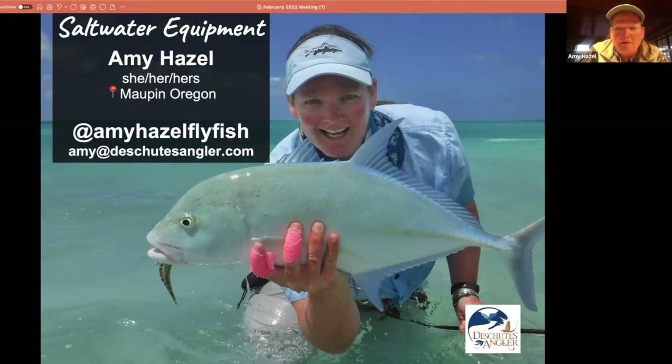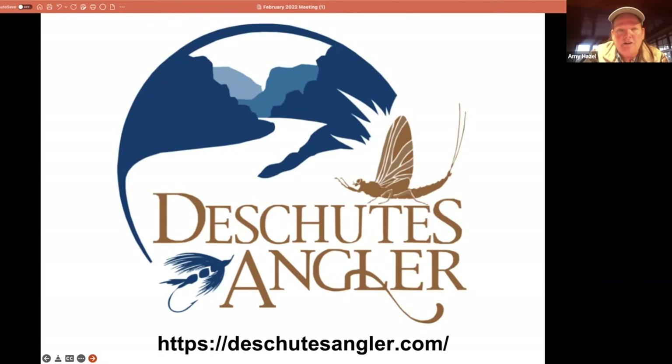That was where I had my first taste of saltwater fishing. I didn't have a ton of gear, but I had enough gear and enough saltwater flies to have fun exploring. Our fly shop, called Deschutes Angler, has a huge selection of gear and we're happy to help anyone get situated for any kind of trip, no matter where you're going.